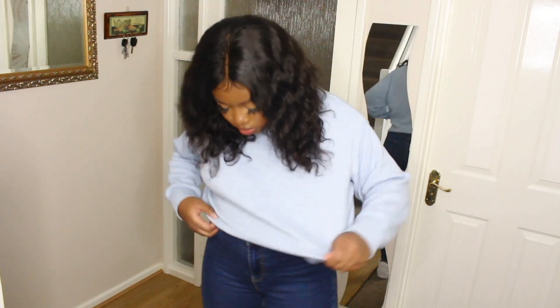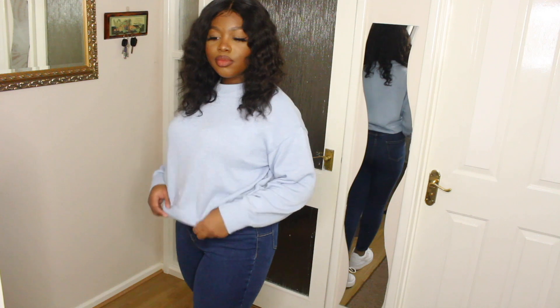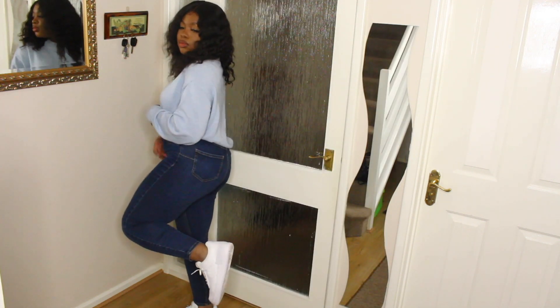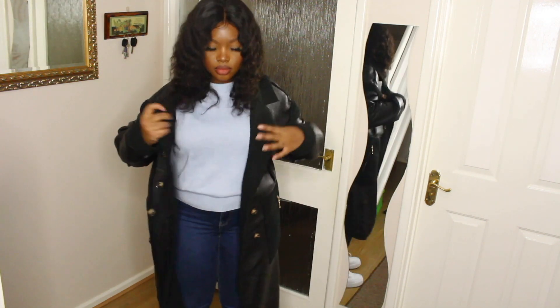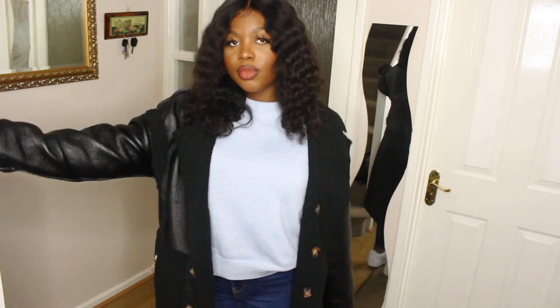The last outfit that I think will go with this coat is denim jeans and a baby blue jumper with some white trainers — keeping it all coordinated and super casual. Don't be scared to play with colours, because a black coat goes with anything.